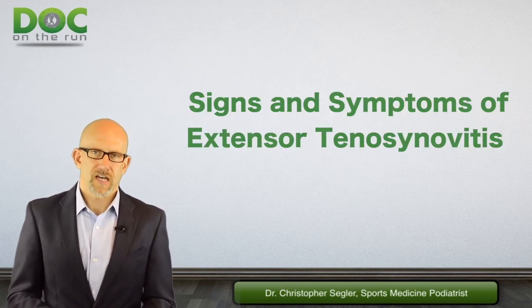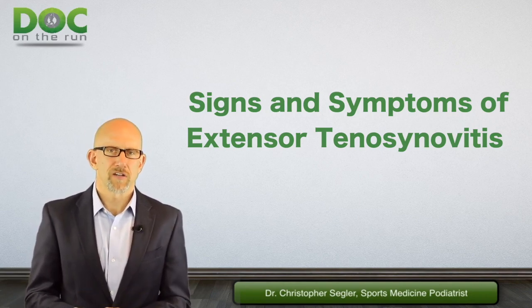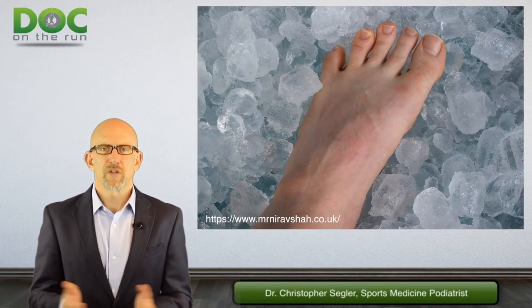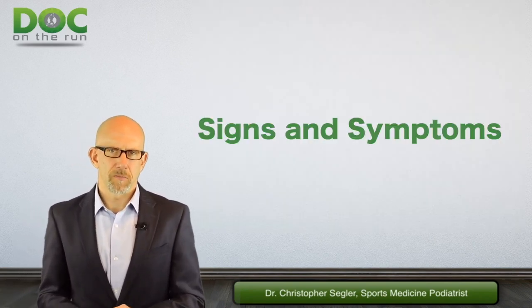You have all these different signs and symptoms, and they help you figure out whether or not you might have a particular problem. They're really helpful when you're trying to determine: could it be a stress fracture? Could it be arthritis? Could it be extensor tenosynovitis? Which of these things is it? So if you're trying to figure out which one it is, you have to think about the signs and symptoms.